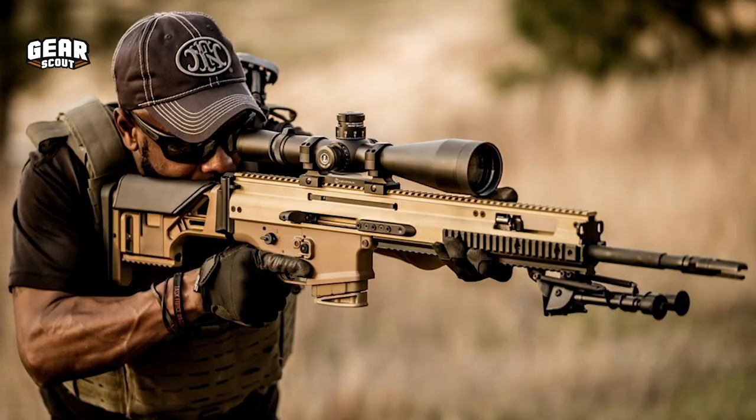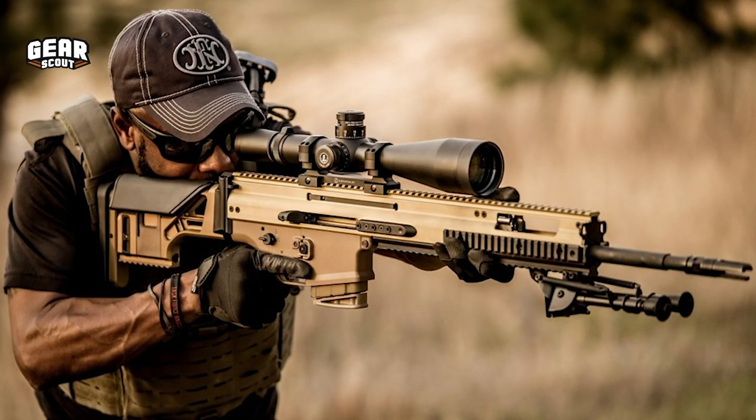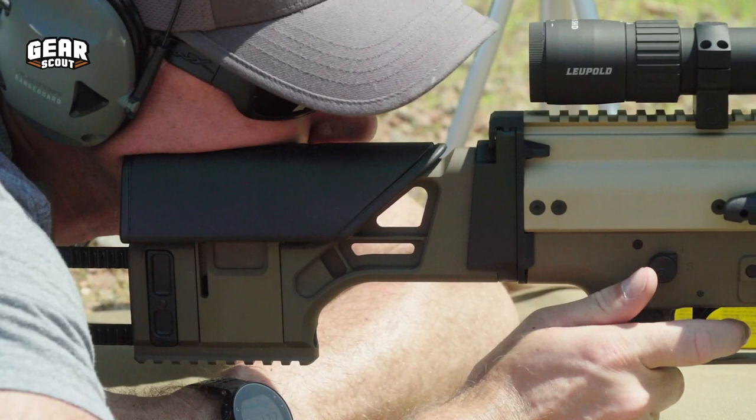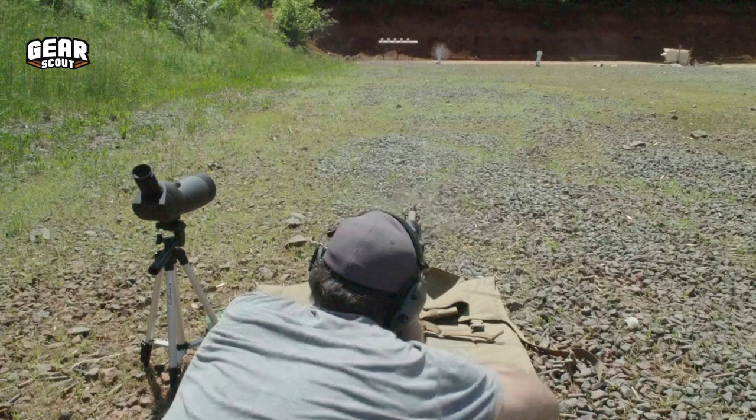Right out of the box, it's basically the same rifle that special operators get, and it really gives a flat, straight-back recoil impulse that helps with follow-up shots.